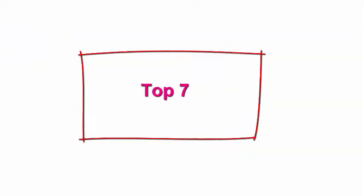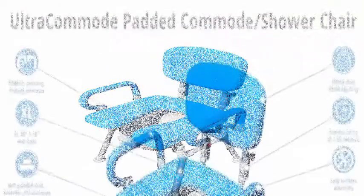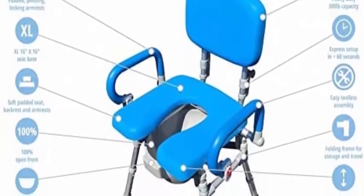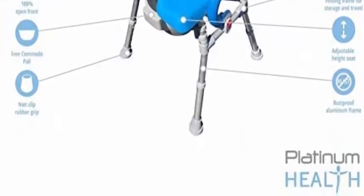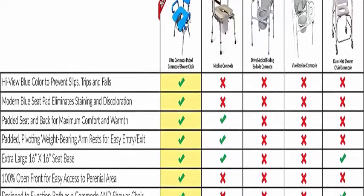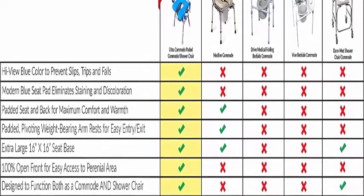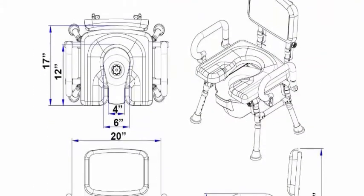Top 7: Ultra Commode — foldable commode shower chair with soft, warm padded XL seat with 100% open front, padded pivoting armrests, adjustable heights, and a free commode pail in blue. Exceptional comfort: soft padded warm seat base, backrest, and armrests make the Ultra Commode the world's number one most comfortable commode chair. Commercial-grade PU foam will never absorb water, prevents sliding, and is easy to clean and disinfect. Can also be used as a shower chair.